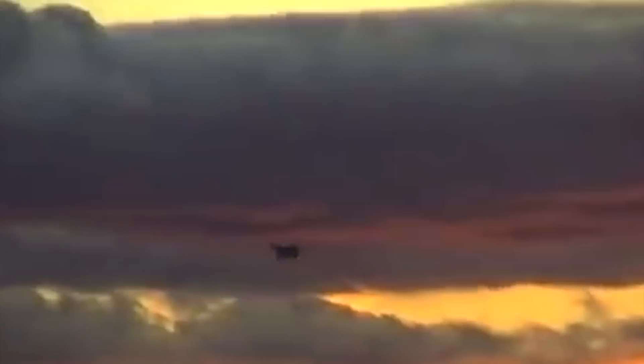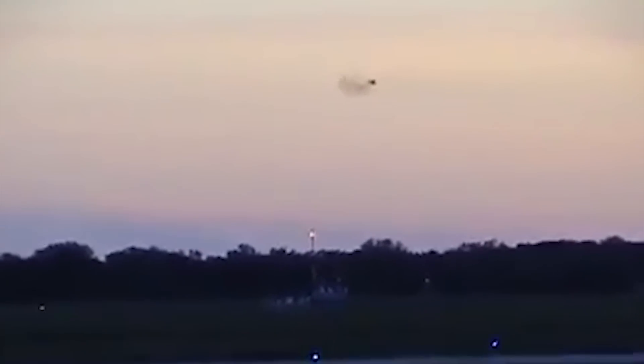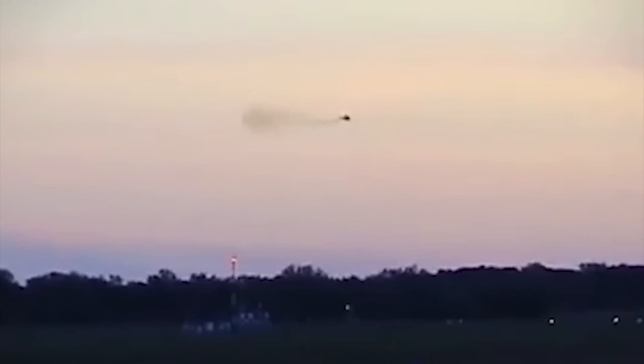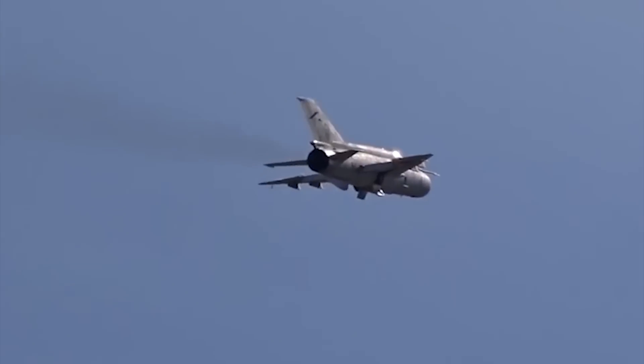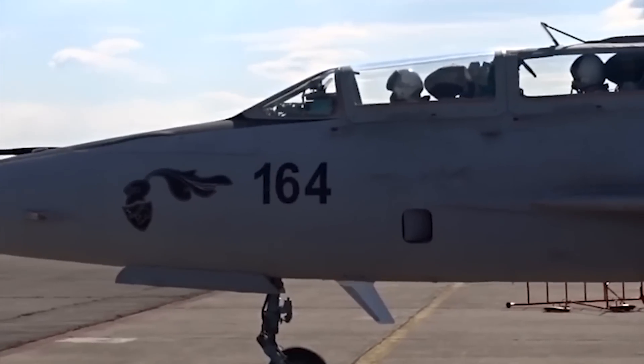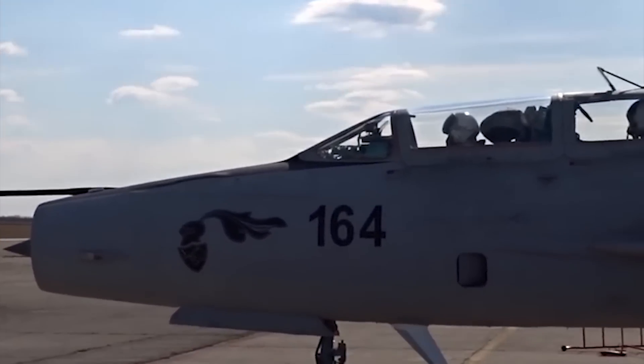Let's get into the nitty-gritty, into the meat and potatoes, starting off with the MiG-21. The full name is the Mikoyan-Gurevich MiG-21, and this aircraft also goes by the nickname the Fishbed. The MiG-21 was the Soviet Union's first truly modern second-generation fighter jet. Testing began in 1956 and the first version, the MiG-21F, entered into service between 1959 and 1960.